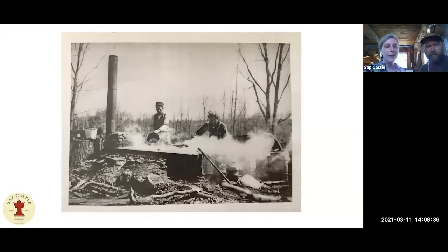Sugaring has been going on for a minimum of 200 years on this property, probably significantly longer, as is the case for all of New England. That's the end of our little history snippet. Are there any questions? We invite everyone to type their questions into the chat throughout the presentation, and we will read them out as we go.